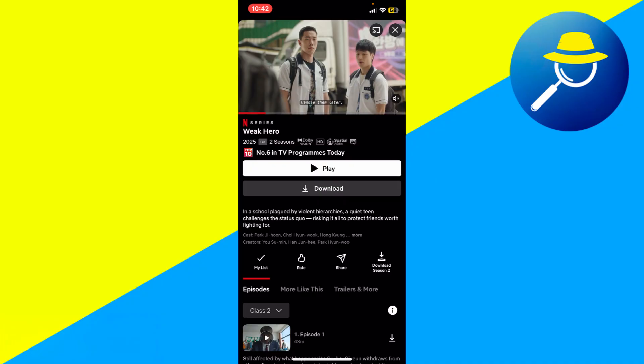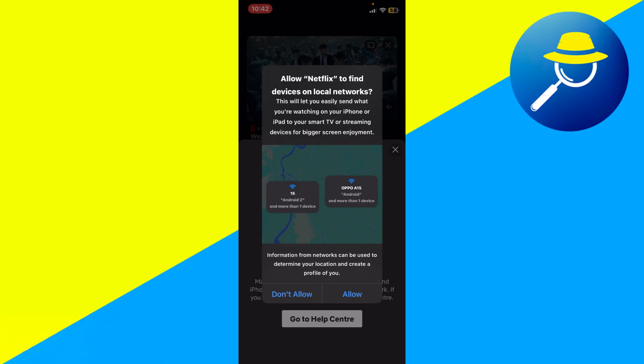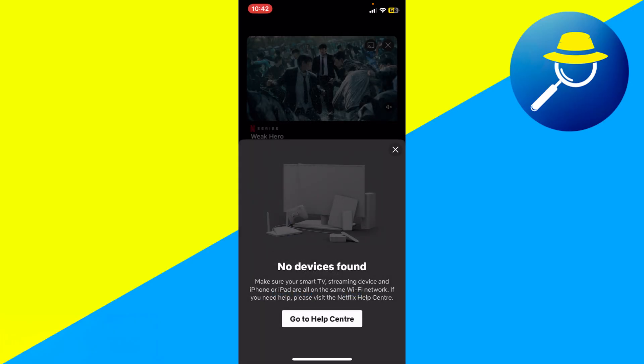The key is to use Netflix's built-in mirroring option inside the app itself. Look for the small screen icon at the top right corner when watching a show. Tap on it and it will show available devices for mirroring. If you see no devices found, make sure your TV, streaming device, and phone are all connected to the same Wi-Fi network.